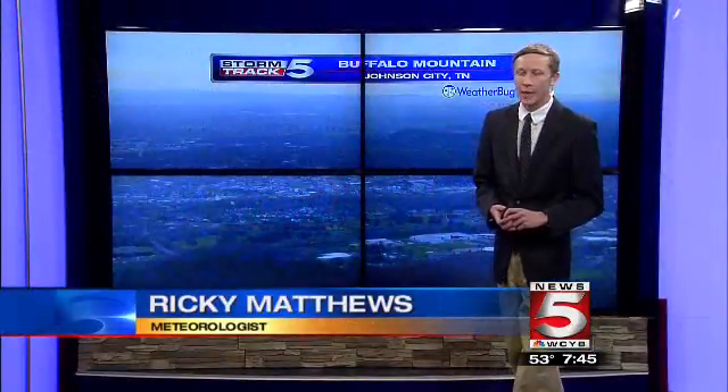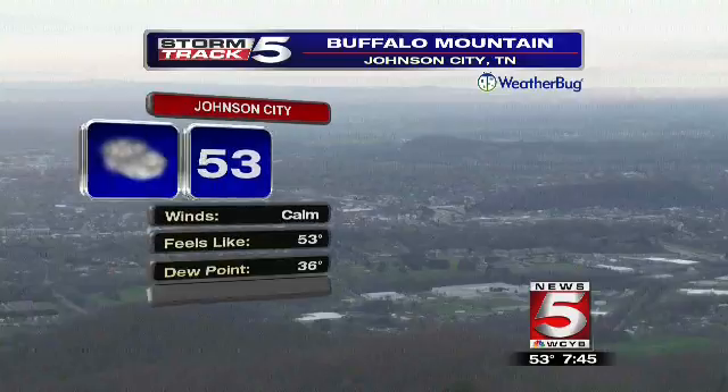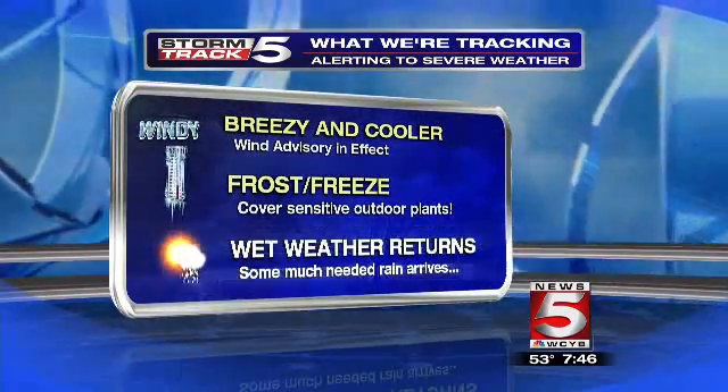Temperatures are mild for an early April start with cloudy conditions across our area this morning. Here's a live look from Buffalo Mountain in Johnson City — notice temperatures out there at 53 degrees with calm winds, at least for the moment. Humidity is around 50% and the dew point is at 36 degrees. We do have some dry air out there, so take some precautions if you're doing any outdoor burning today.